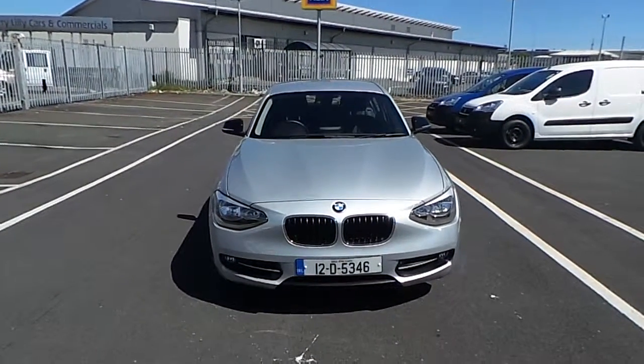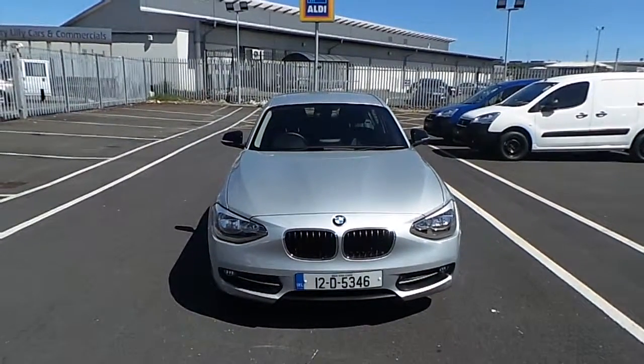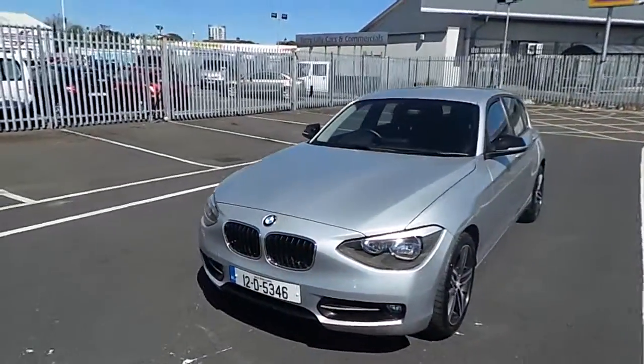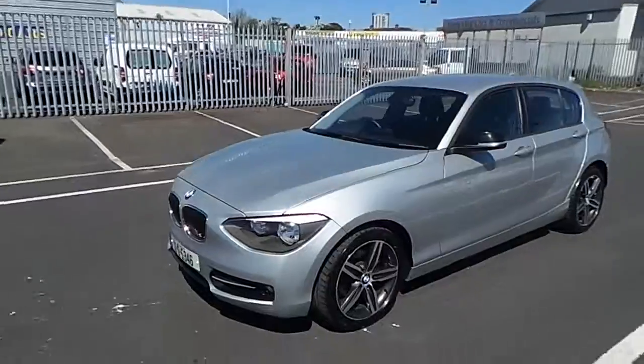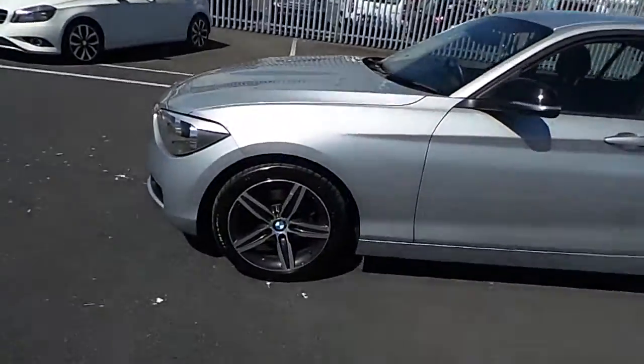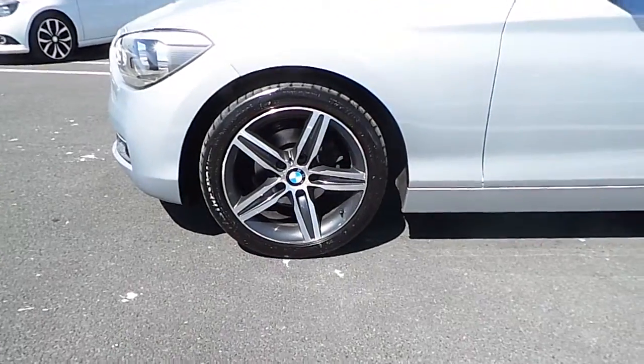Hi, Cormac here from Joliffe Select. Today I'm going to be showing you this 2012 BMW 1 Series, finishing in metallic silver. This 1 Series sits on original multi-spoke BMW alloys.